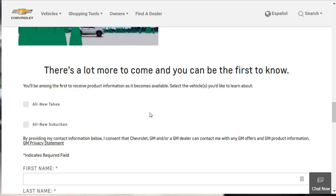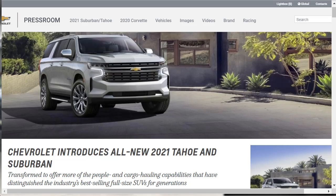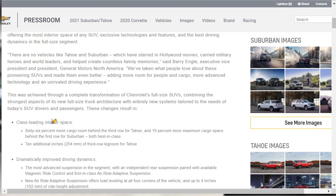Let's jump over to the GM Press Room page because they have a little bit more information. Here we are on the General Motors Press Room website. We're going to find out a lot more about the all-new Tahoe and Suburban. We found out that there's 66% more cargo room behind the third row for the Tahoe and 19% more cargo space behind the first row for the Suburban — both best in class. What we didn't know is that there's an additional 10 inches of leg room in the third row for the Tahoe. That's significant.